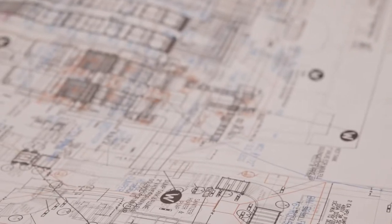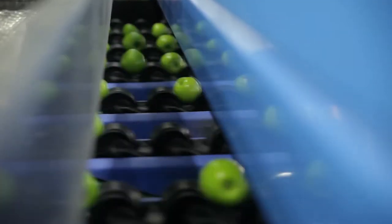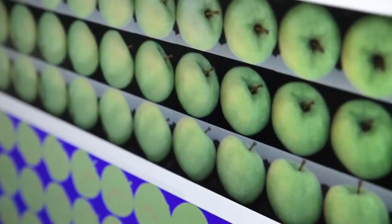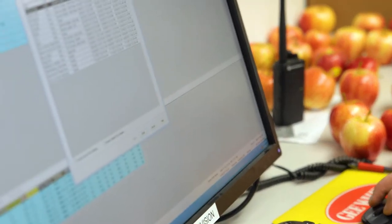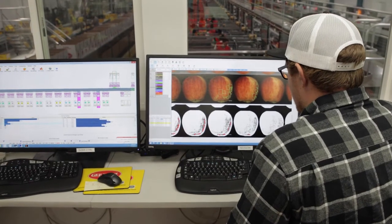Just as of this year we're implementing some new technology that allows us to take approximately 500 pictures of every apple. All of that gets analyzed and all the things that we don't like get taken out. We can look at all the external defects, internal defects, and sort those through accordingly so that the consumer gets a more uniform package.